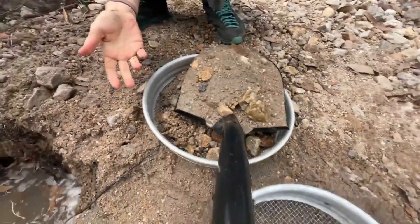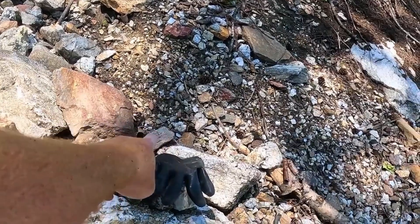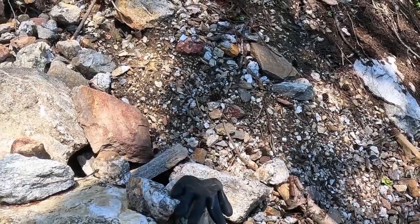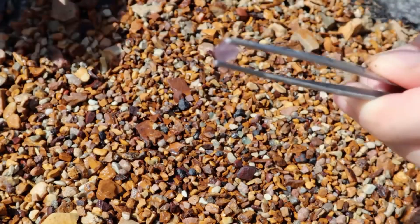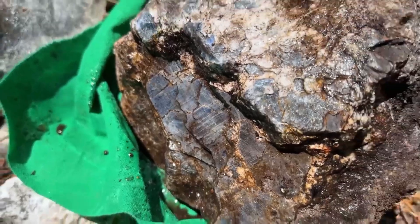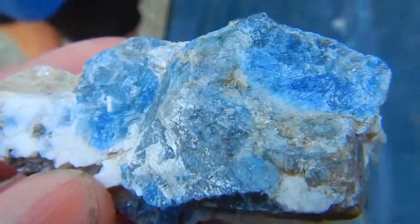Or take the story of alluvial sapphires. Carried by rivers for centuries, their surfaces are rounded, coated in mud and sand. Only by washing and tumbling are the brilliant blues revealed. To passersby, they are pebbles. To the watchful, they are the hidden sparks of corundum.